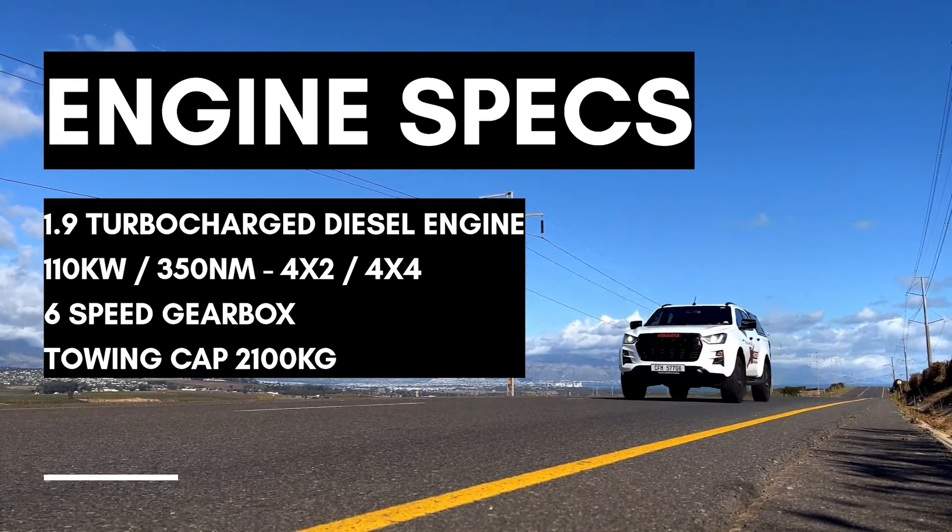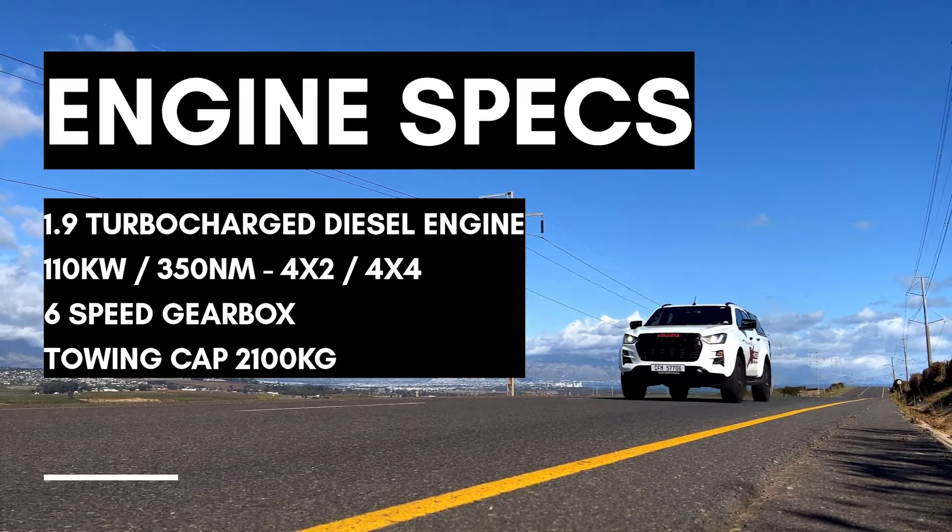That lower output would explain the lower towing capacity compared to its competitors. For fuel consumption, Isuzu is claiming 7.4L per 100km. This should be feasible as they were able to achieve 5L per 100km during their one tank challenge on the manual variant.